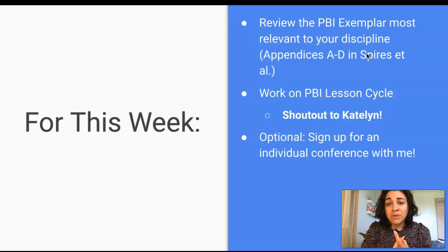First, if you haven't already, please do take a look at the exemplar that's included in our textbook — in the Spires et al. text — that's relevant to your content area. These are really handy exemplars, and if you're kind of lost, like, oh, I actually don't know where to start, there's a great resource for you just waiting at the back of your book. So take a look at that first, and that can give you some ideas. Feel free, of course, to borrow things — if there's a cool rubric that actually makes sense for your project, feel free to use it.